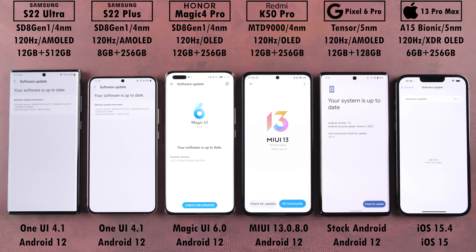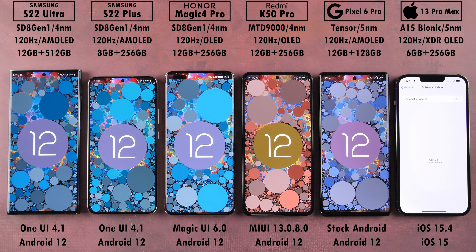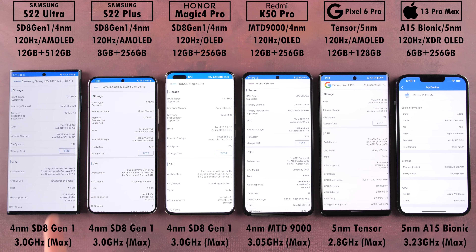All devices have been updated to their latest software: Android 12 on the five Android devices and iOS 15.4 on the iPhone. I have the Snapdragon variants of the Galaxy S22 Ultra and S22 Plus, the Honor Magic 4 Pro also running Snapdragon 8 Gen 1, the Redmi K50 Pro with the Dimensity 9000 — which has a higher core clock speed than the three Snapdragon 8 Gen 1 phones and Google's Tensor chip — while the iPhone 13 Pro Max tops them all at 3.23 GHz with its A15 Bionic.